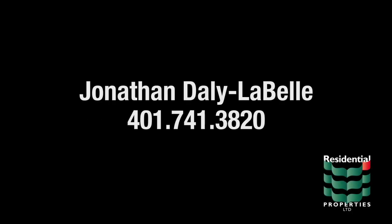For more information, please contact Jonathan Daly-LaBelle at area code 401-741-3820.